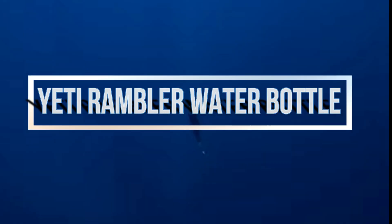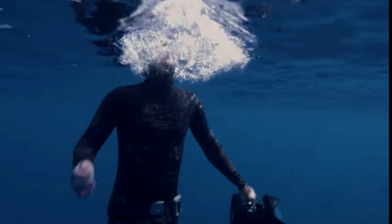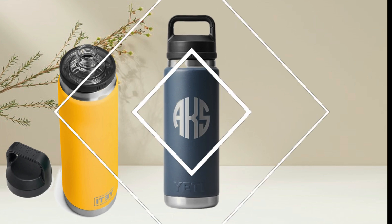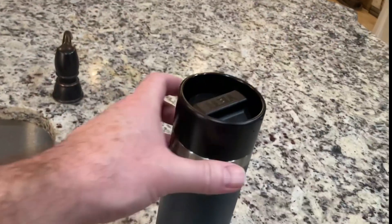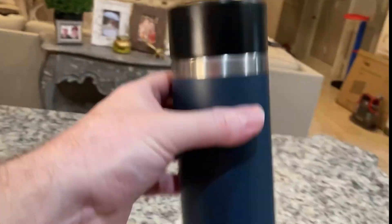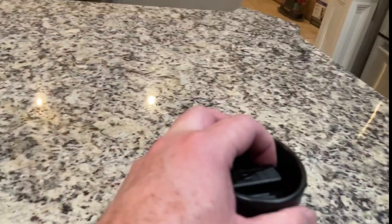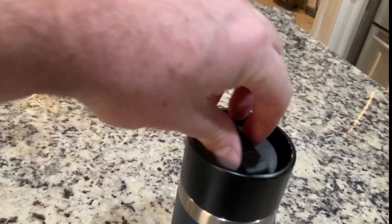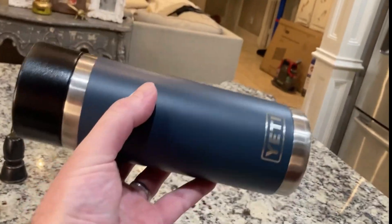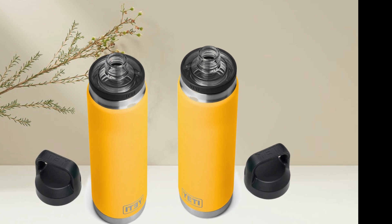Next up, the Yeti Rambler 26oz bottle is ideal for rugged outdoor adventures. In Alpine Yellow and weighing 1.6 pounds, it strikes a balance between utility and aesthetics. The dimensions of 3.5 x 10.25 inches are suitable for individuals with refined tastes. Vacuum-insulated stainless steel keeps beverages at the optimal temperature, while the Chug Cap allows for quick sips. The Loop Cap enhances security and convenience. It is dishwasher safe for easy cleanup, exemplifying Yeti's commitment to functional style. This bottle is a testament to Yeti's dedication to meeting your requirements while embracing your individual style, providing a refreshing drink every time during outdoor excursions.